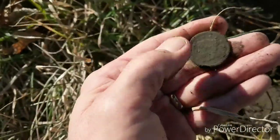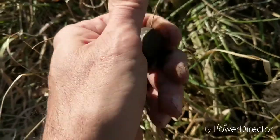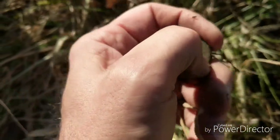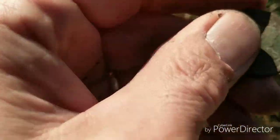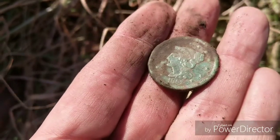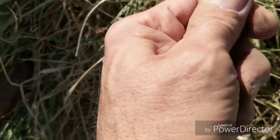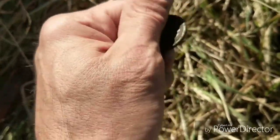Could it be my first large cent? I've been looking for one of these. This is freaking awesome, dude. And it's freaking beautiful.